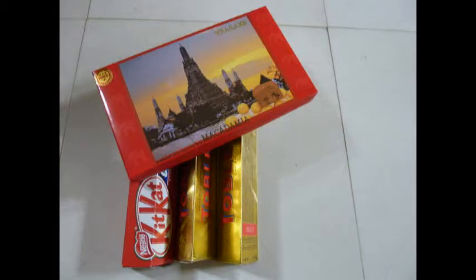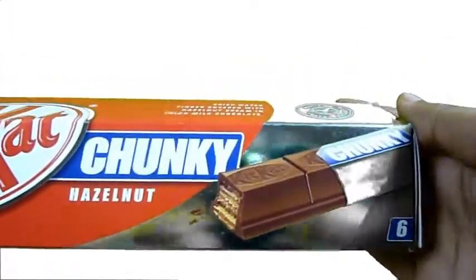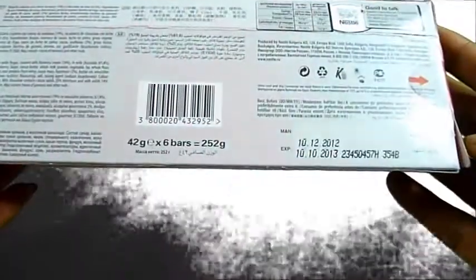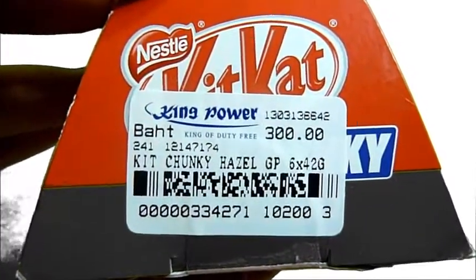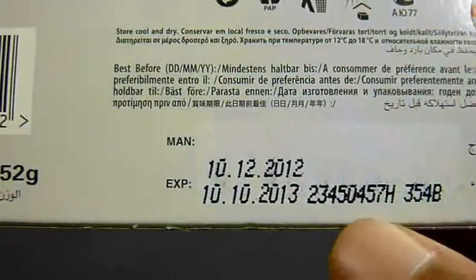Some chocolates from Thailand. Actually, we didn't buy these — a friend went there and bought us some chocolates. I just wanted to show you guys what is available there. So there is the Kit Kat by Nestle, called Hazelnut Chunky. This costs 300 rupees, weighs 252 grams, and has a lifetime of one year. Also from Thailand, a Macadamia Nut milk chocolate which has macadamia nuts in it.